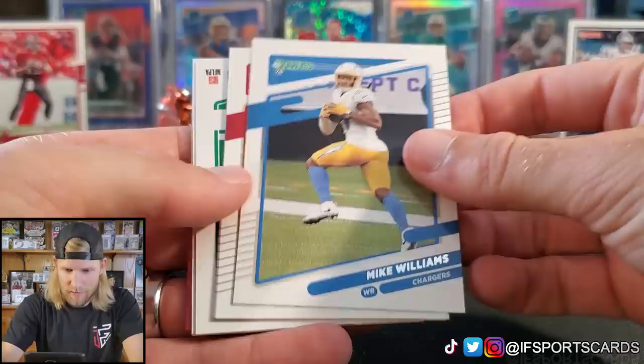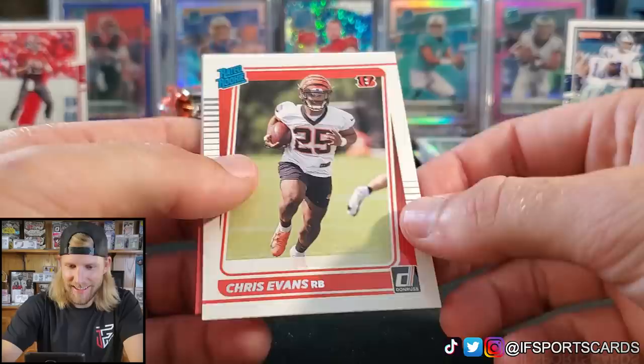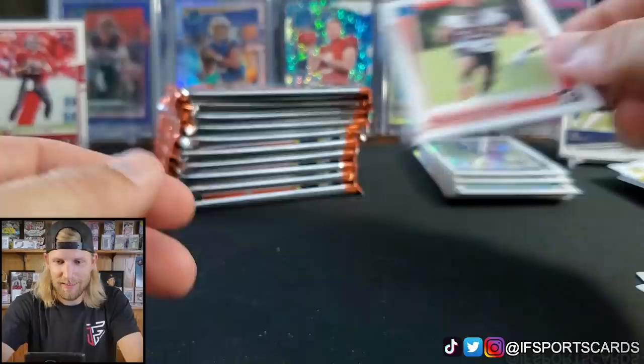What are the chances I open the memorabilia card first? Nope — Von Miller. Jalen Hurts, second year. Mike Williams, Kyler Murray with his helmet on, Michael Pitman, Davante Adams — he's got his helmet off. Joe — cool photo variation, that's sick. I like that. And Chris Evans Rated Rookie.